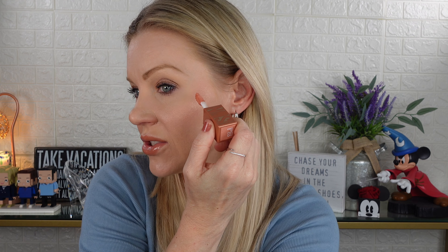Next up is Soul Search, described as a nude pink with golden pearls. It's going to be sheer, but this one is warmer and more peachy, so I will like it better. It kind of blends out to nothing — again, these two shades are more blush toppers or highlighters. I do like this shade more because it's warmer. I tend to gravitate toward warm tones, and the cool-toned Blazing Blush just isn't as flattering on my skin.